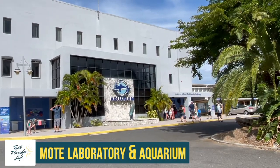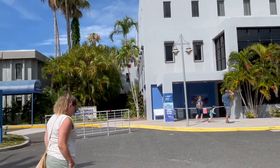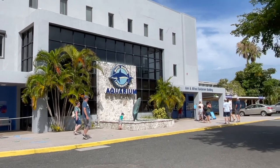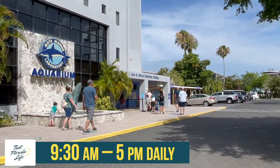The Mote Laboratory and Aquarium is located on Lido Key, just over the causeway from downtown Sarasota. It's a popular attraction for both locals and visitors to the area. It's open every day from 9:30 a.m. until 5 p.m.